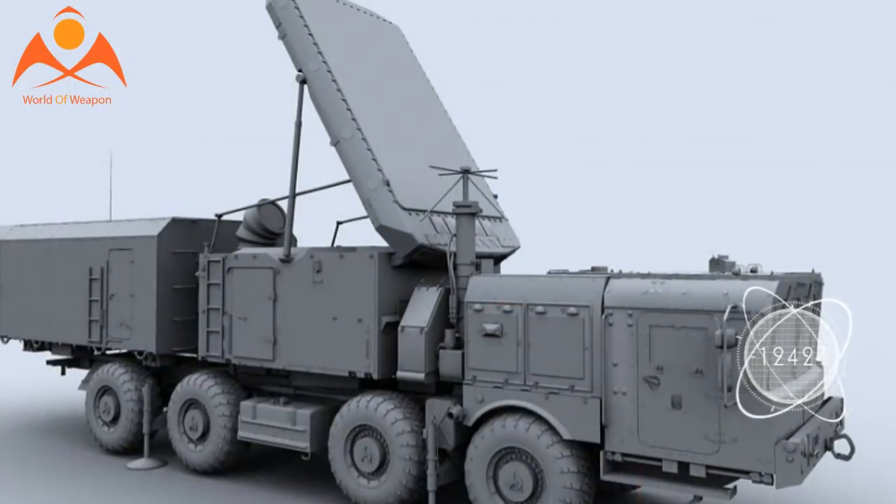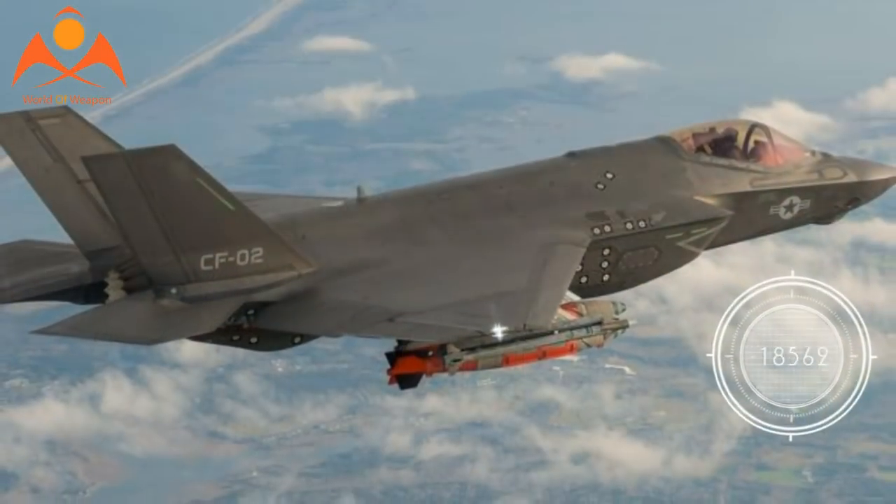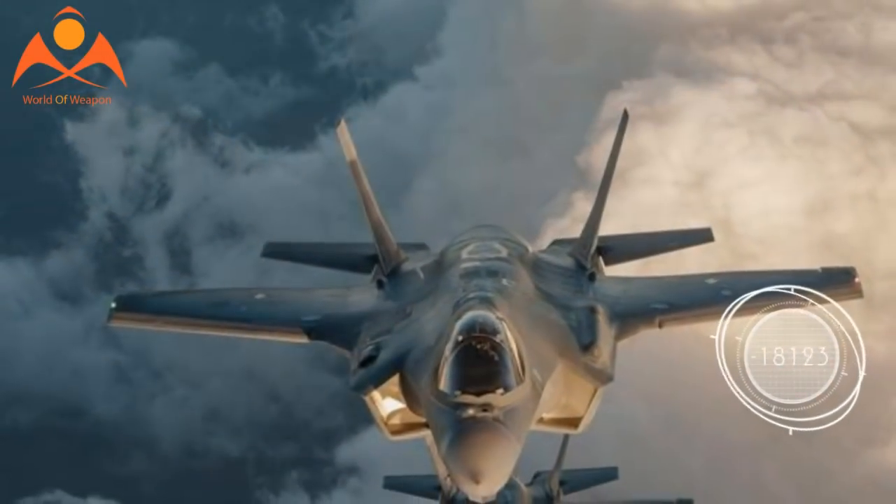Almaz-Antey is the premier air defense and radar manufacturer in Russia. They make the TOR, Buk, and S-400 anti-aircraft systems, as well as their respective search radars.